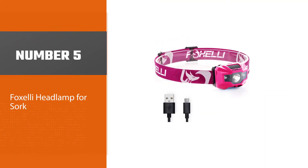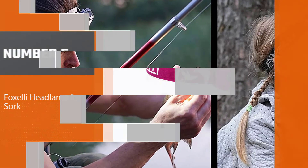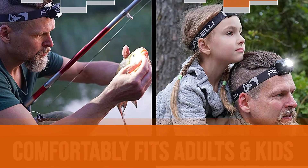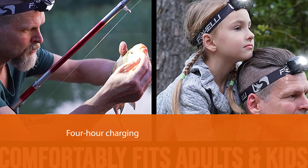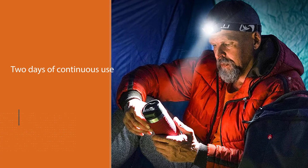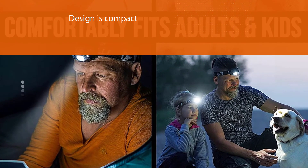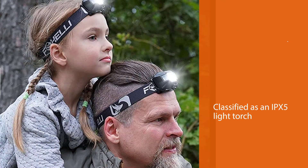Number five: Foxelli headlamp for work. The Foxelli rechargeable headlamp flashlight is another deserving spot in the review of top-ranking headlamps for work. There are seven colors available. After a four-hour charge via the included micro USB cable, you can enjoy nearly two days of continuous use. Its design is compact enough to make storing and traveling with it a breeze. Tested and classified as an IPX5 light torch, this work headlamp can withstand low pressure splashing and spray from all angles.